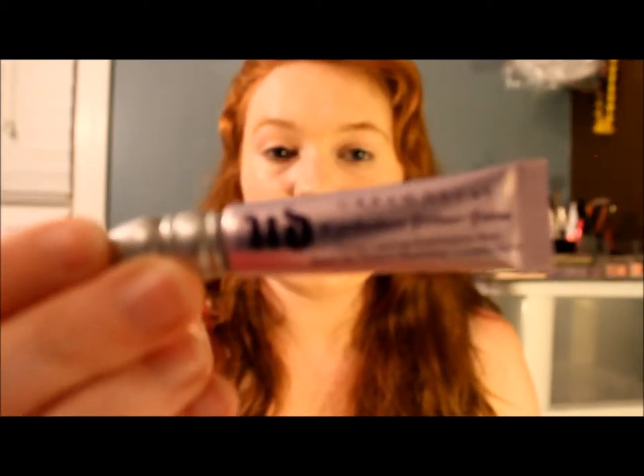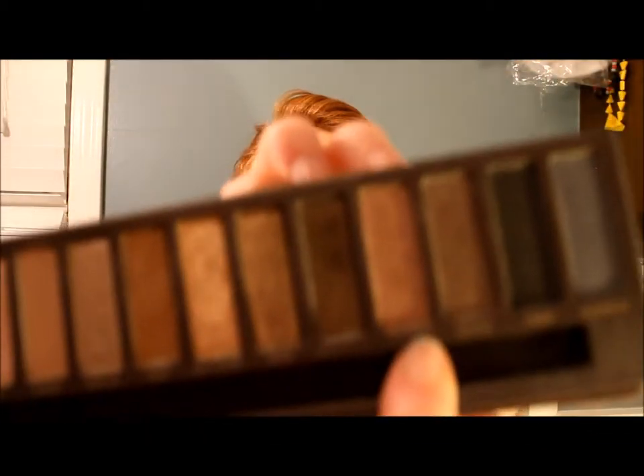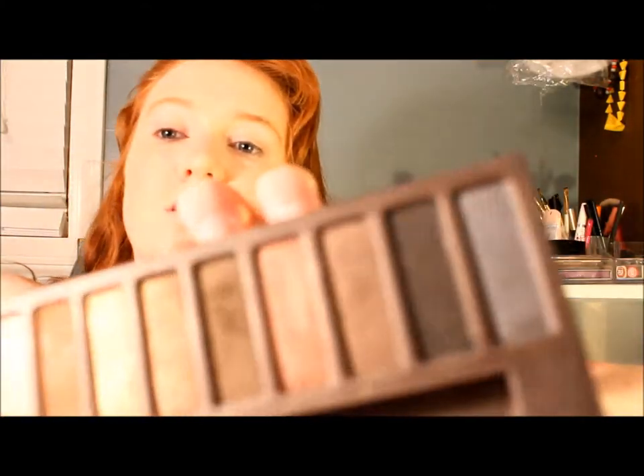Now for eye makeup. On a regular day basis I go in with a primer — I use the Urban Decay original eyeshadow primer. Then I'm going to take my Naked palette, which is literally the product I use most, and go in with the shade called Toasted.